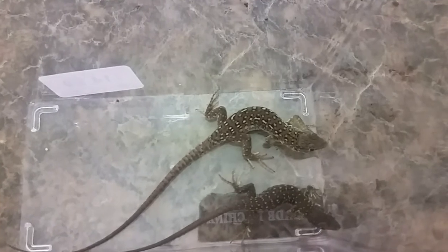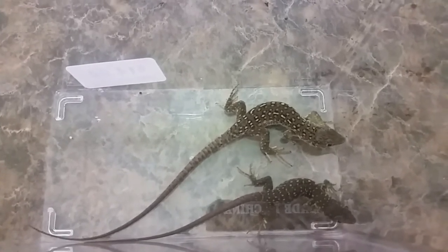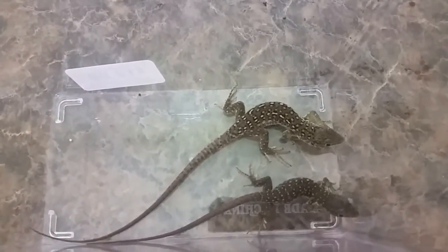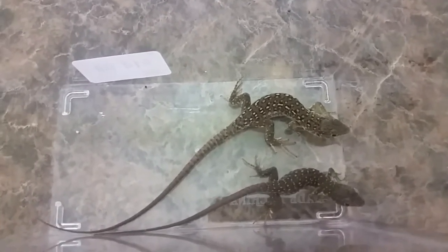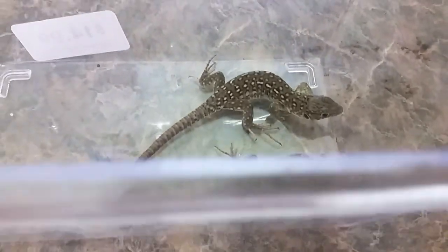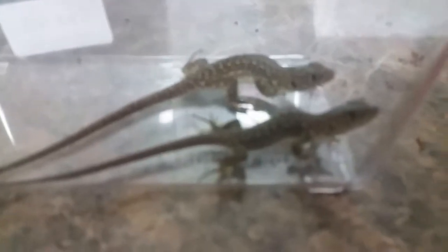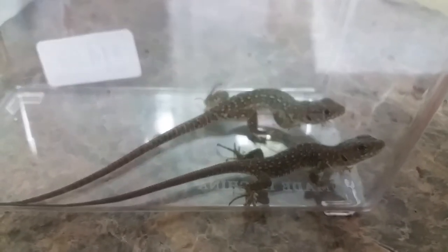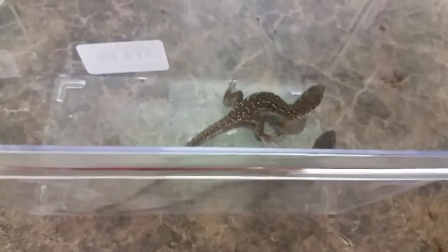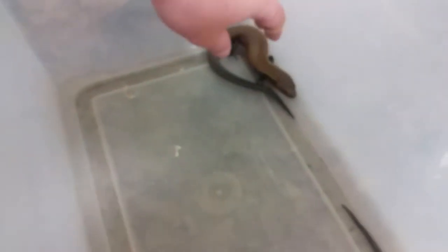The first ones we're looking at are green jeweled lacertas. These guys get much larger — about the size of a bearded dragon, not so wide in the body, so about two to two and a half feet. These are their juvenile colors; they'll actually turn almost solid green and all those nice little white spots will turn blue. Very pretty lizard. Care is pretty close to the same as a bearded dragon, but they do not eat any vegetable matter whatsoever — pretty much just like a carnivorous bearded dragon. These guys are from southeastern Europe.